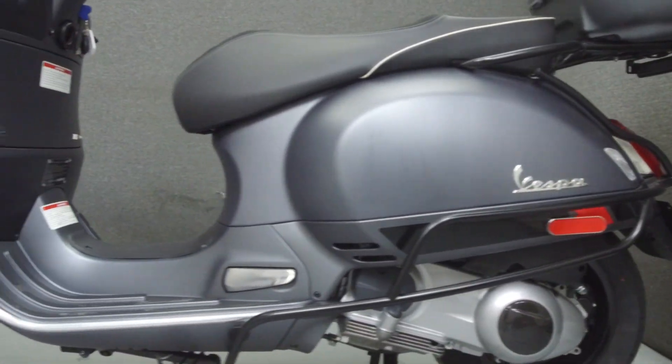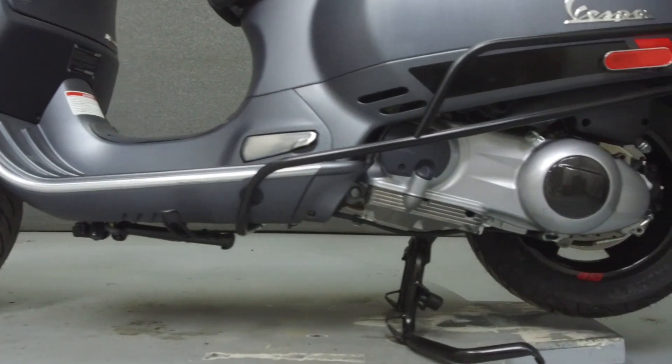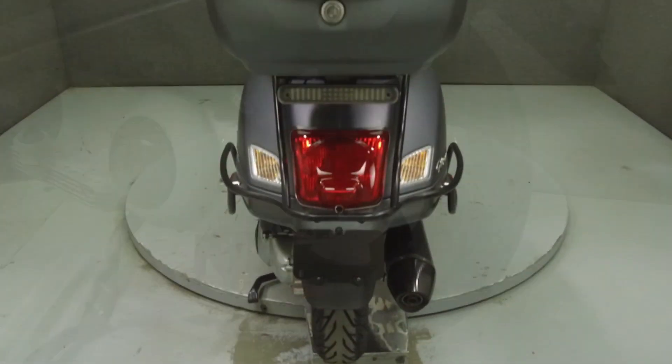This bike comes equipped with ABS and ASR. It has been upgraded with an Acropole Vespa unmuffler, a windshield, a trunk, and levers.